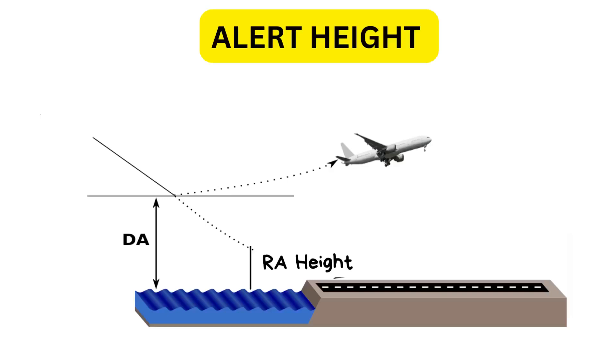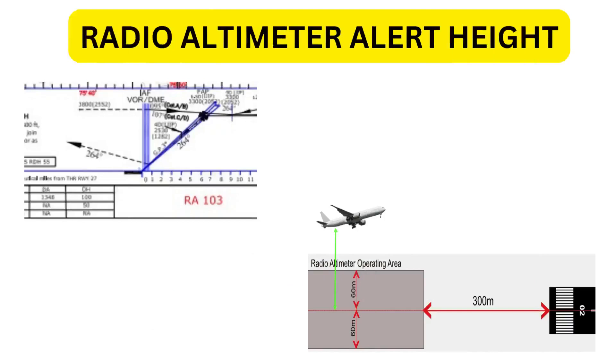For CAT 3 operations with a fail operational landing system, there is a critical alert height. Above the alert height, if there is a system failure the pilot must go around and abort the landing. Below the alert height, the approach will continue unless an autoland warning is triggered. If the warning occurs, the pilot will initiate a missed approach for safety.